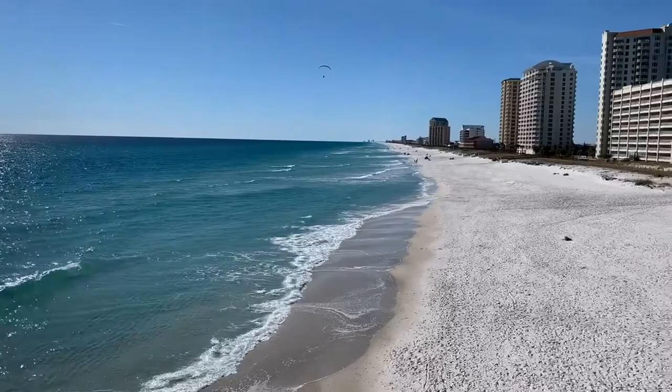This white sand is one of the reasons why we see the emerald green color so well, as the sun reflects off the quartz sand at the bottom of the Gulf.